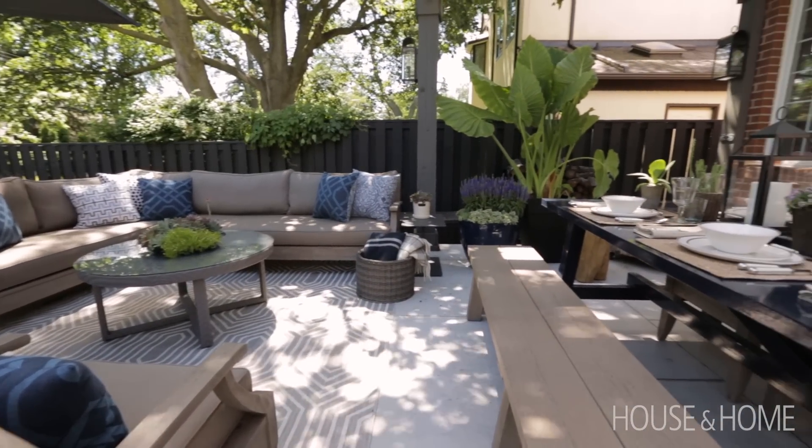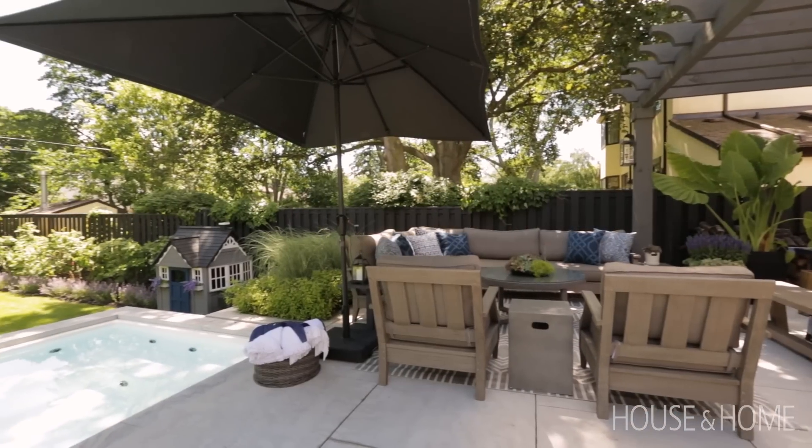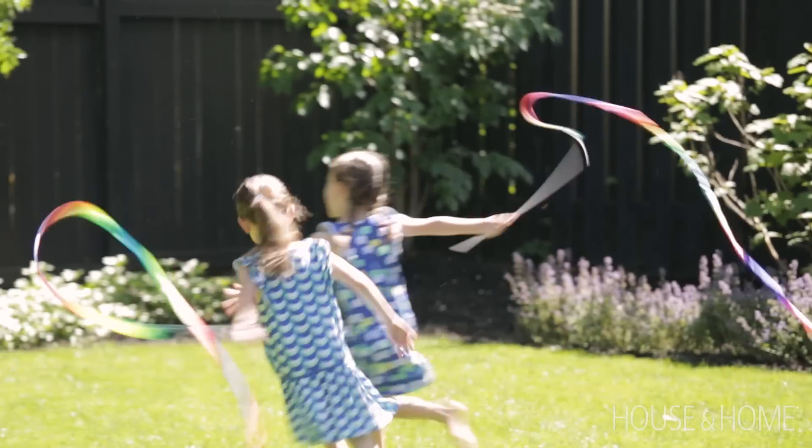Believe it or not, I would call this project finished — usually I'm never finished, I always have plans. But I'm really happy with everything that we have. This will be our second summer enjoying this backyard, and I can't wait.